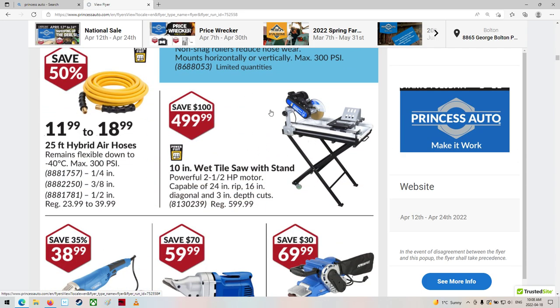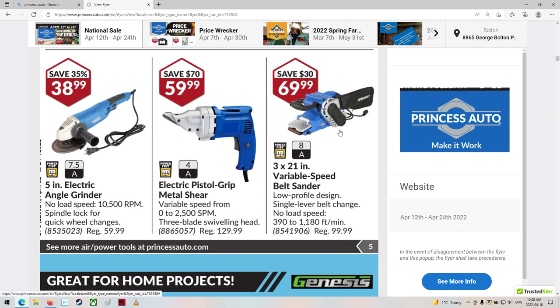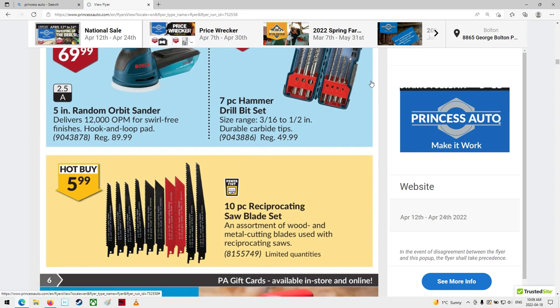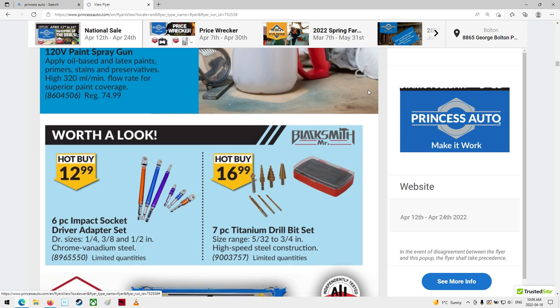Tile saws - we used to rent a lot of these at the rental, these and the brick saws with a different blade for cutting interlock bricks. Some electric tools. A $70 belt sander - I wonder how good that is. Looks pretty much like a Makita one, but the roller on the front looks kind of small. A reciprocating saw - that's good. Saw blades too - you kind of need saw blades as well.